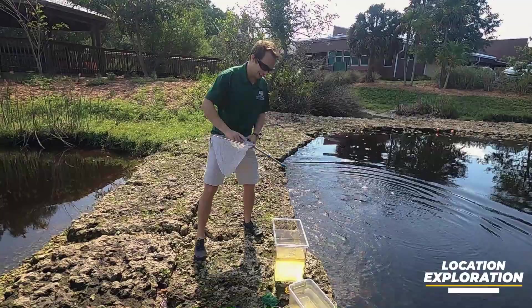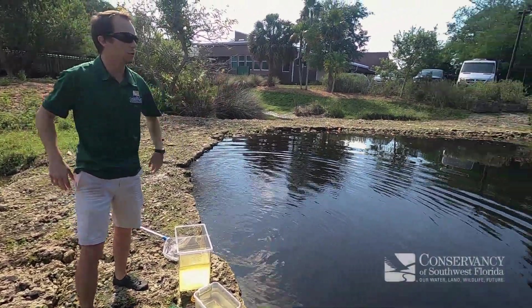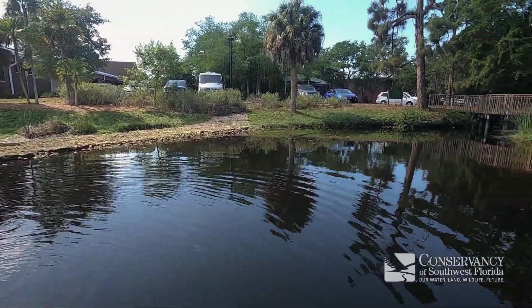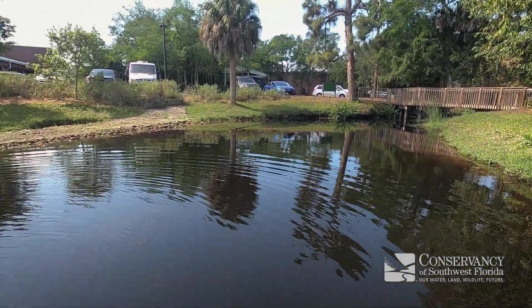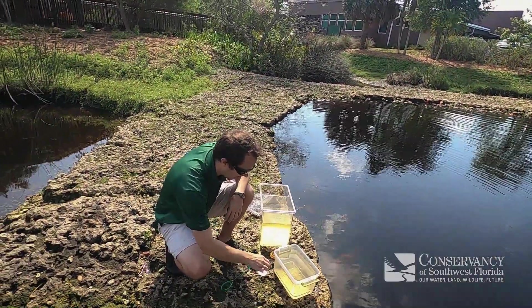Hey guys, Kevin from the Conservancy here. I've just been spending some time out here in our Conservancy's filter marsh. It's a beautiful day to be outside, and I've been trying to catch some fish. A lot of fish live in this marsh, but I've been trying to catch specifically this guy right here.